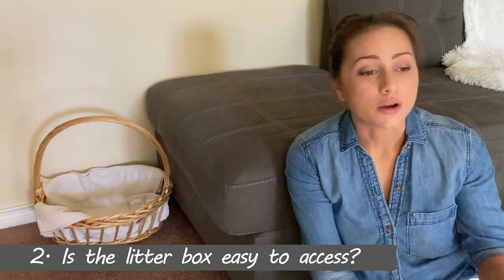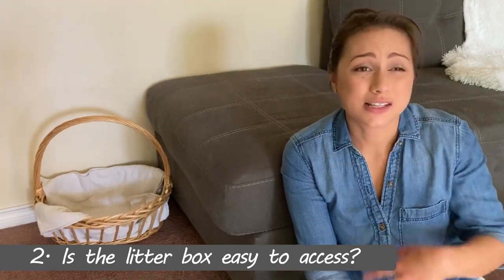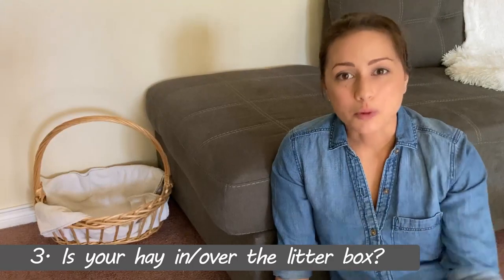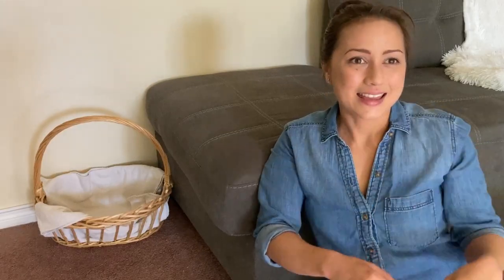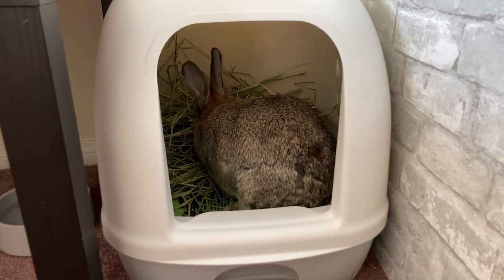Number two: I've had issues with elderly bunnies not being able to get into the litter box. If you've adopted an older rabbit or your rabbit is in its senior years, check whether they have arthritis or trouble stepping up. You may need to get something with a lower entrance, or cut a lower entrance into the litter box. Number three: the hay — if it's not in the litter box, you're probably having problems. Move the hay into the litter box, either in a rack over it or inside it. If it's not a high-sided box, your bunny might be reaching over and peeing outside the box while eating; a hooded litter box might help in that case.